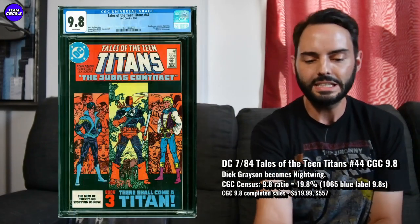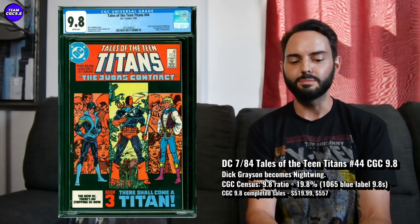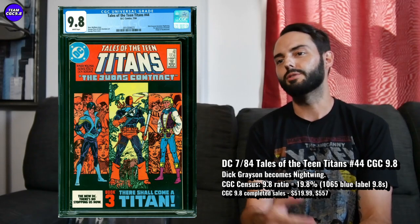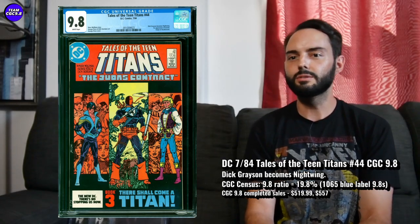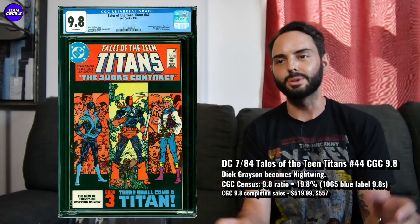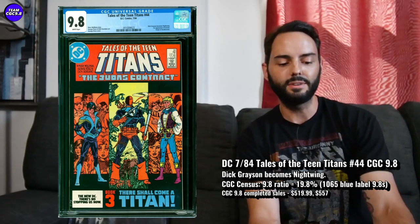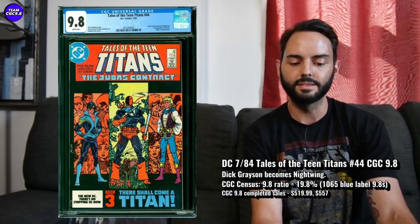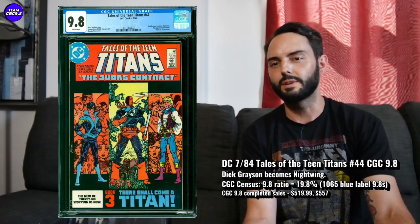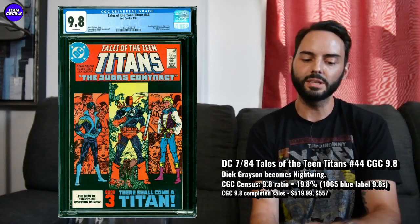Next one is Tales of the Teen Titans number 44 — the first appearance of Nightwing, or when Dick Grayson becomes Nightwing, so kind of the first appearance of the modern Nightwing as we all know him. This one has slowly and steadily increased over time, maybe just a bit of a cool-down like most 9.8 key issues nowadays in the last 6 to 12 months. Recent prices on this one in a 9.8: $557 and $519.99. I think this one is just a pretty great value at that price, one of those big DC keys to consider in a 9.8.